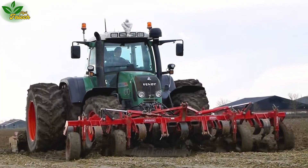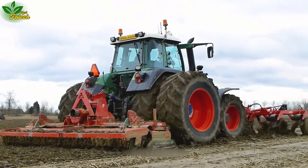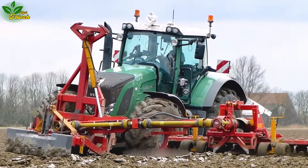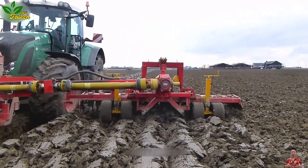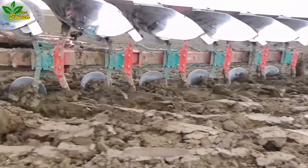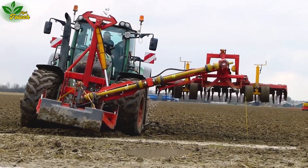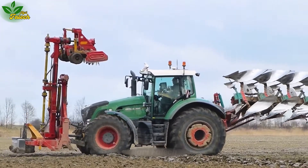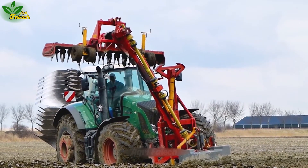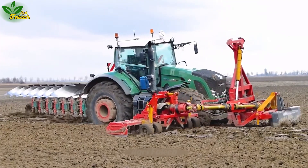Enter the Fendt 936 Vario, adorned with the formidable Kirtland L0107 blade plow — a titan in the realm of agriculture. The L0107 seven-blade plow emerges as an indispensable ally, orchestrating effective plowing with a finesse that borders on artistry. As its seven plow blades delve deep into the soil, they create a harmonious canvas, setting the stage for optimal planting and farming conditions. The synergy between the 936 Vario tractor and the Kirtland L0107 plow forms a formidable partnership, standing as a testament to the pivotal role machinery plays in elevating productivity while ensuring the soil is treated with the utmost efficacy and sustainability.